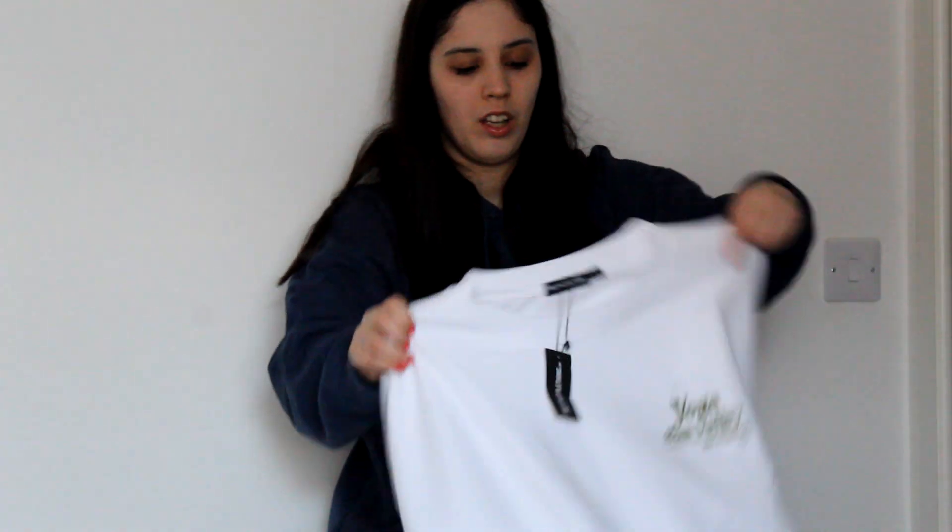Hello everybody! In this video I'm going to do a collective haul. I hope you enjoy it. I have a few things to show you, so let's get started.